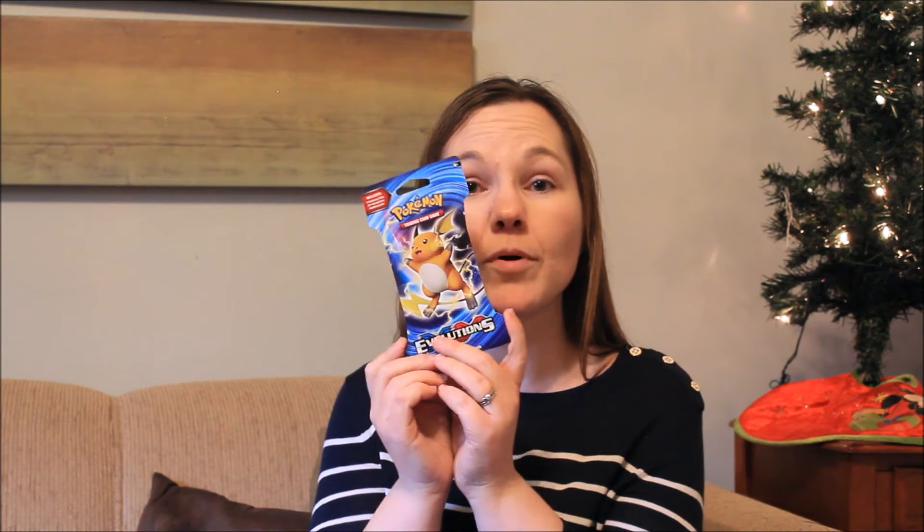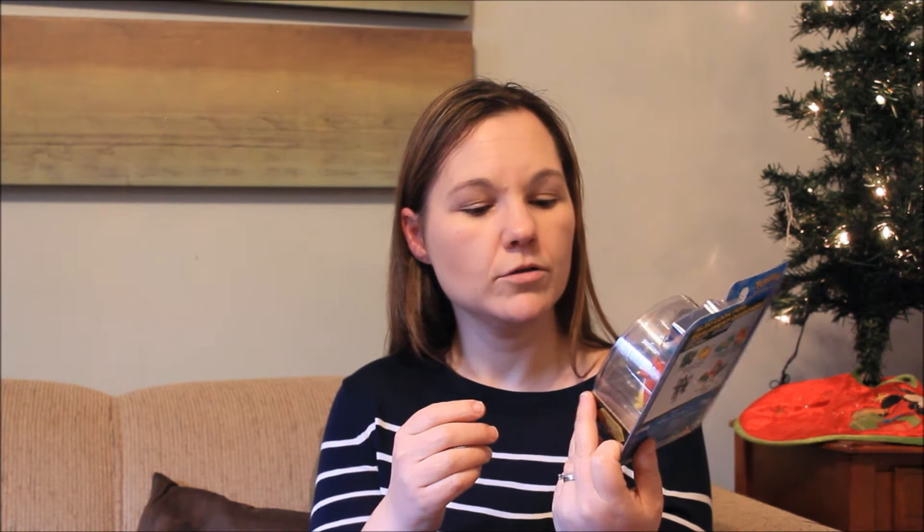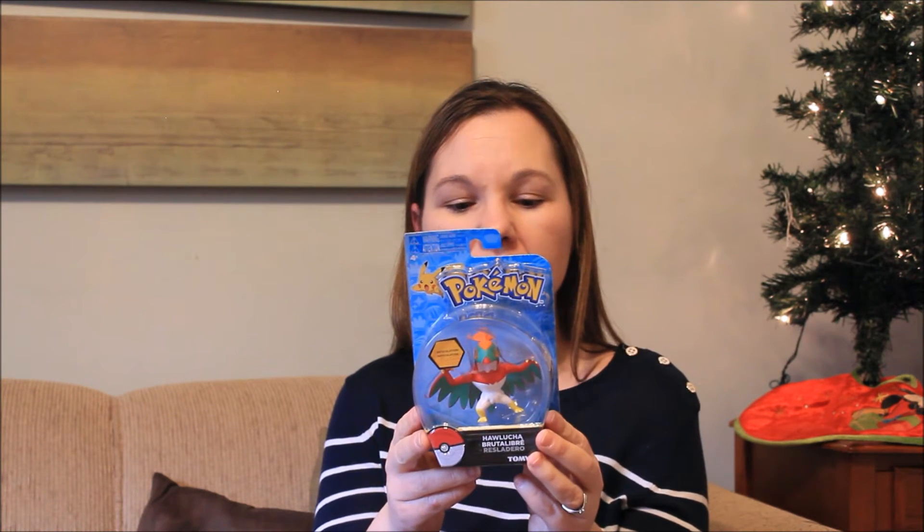A pack of Pokémon cards, and this little Hakulusha Pokémon figure — I think he's going to love this.